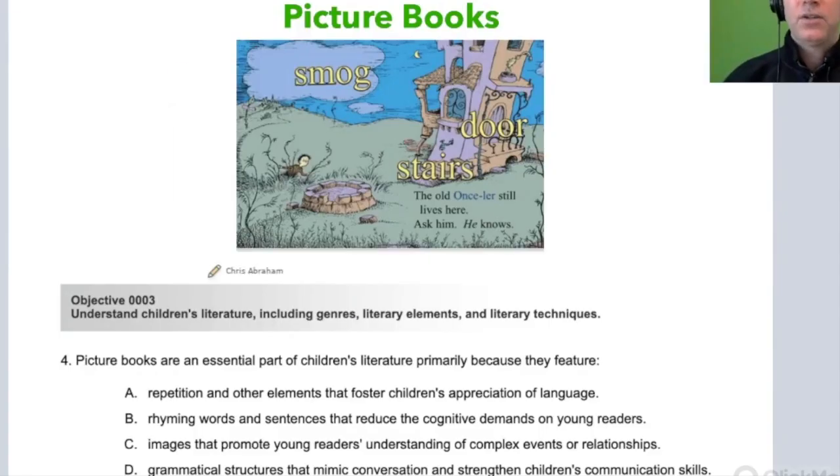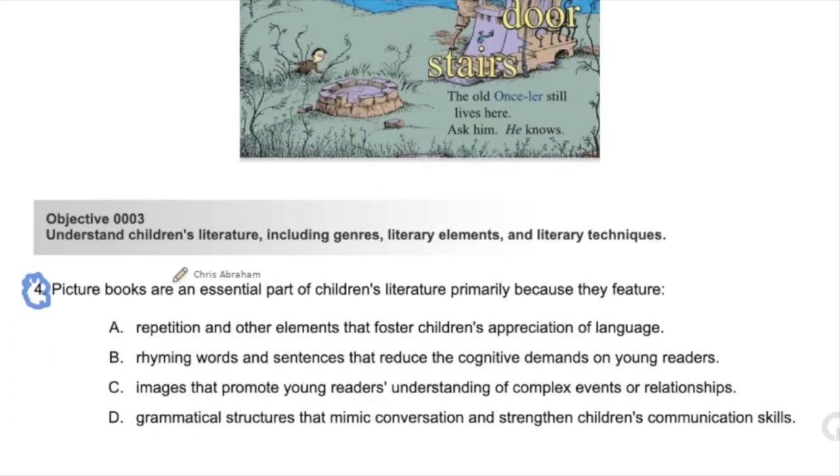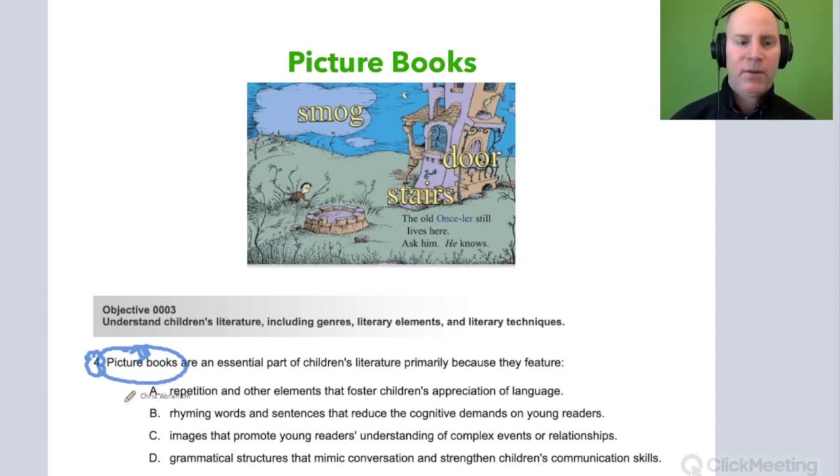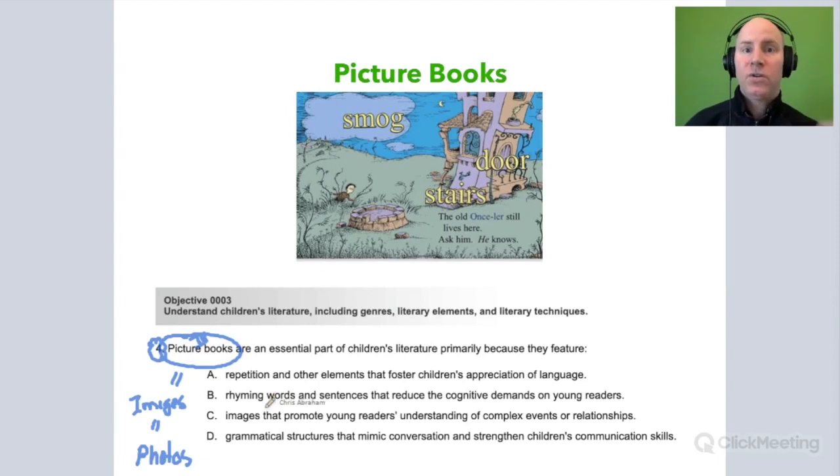Let's look at a practice question. Number four is on picture books. It reads: Picture books are an essential part of children's literature primarily because they feature — A: repetition and other elements that foster children's appreciation for language; B: rhyming words and sentences that reduce the cognitive demands on young readers; C: images that promote young readers' understanding of complex events or relationships; or D: grammatical structures that mimic conversation and strengthen children's communication skills. When I think about picture books, I think: images, photos, diagrams.